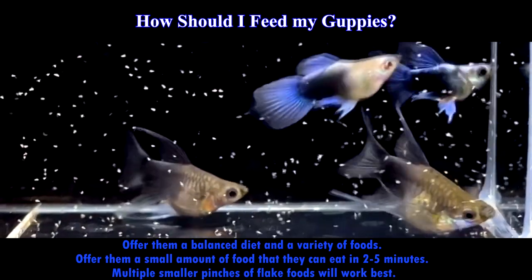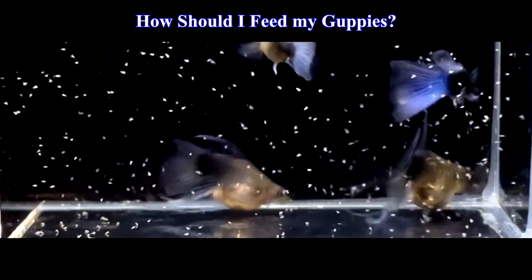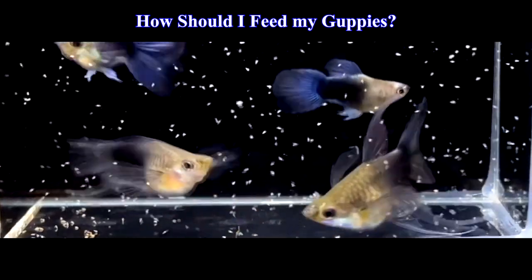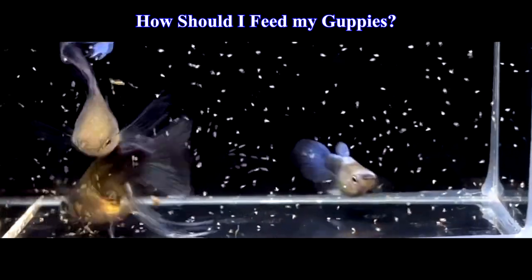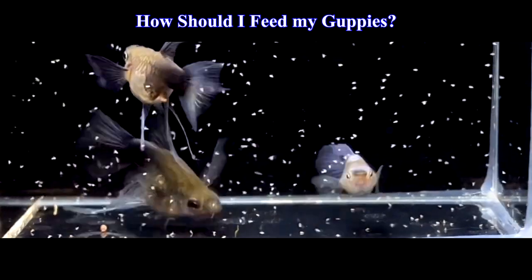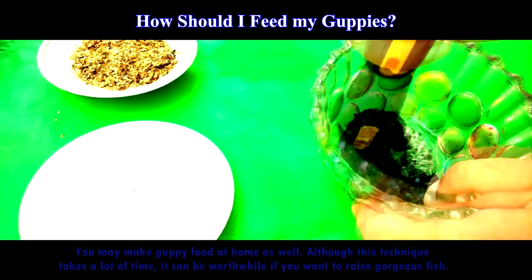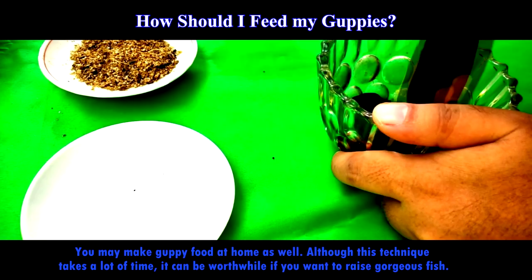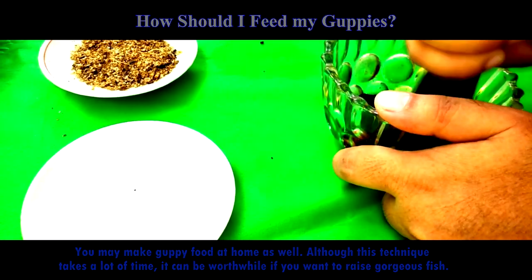Guppy fish eat anything — they'll take just about everything you give them. There are countless options available when it comes to commercial fish food, produced by hundreds of businesses for both adults and fry. You may also make guppy food at home, although this technique takes a lot of time. It can be worthwhile if you want to raise gorgeous fish.